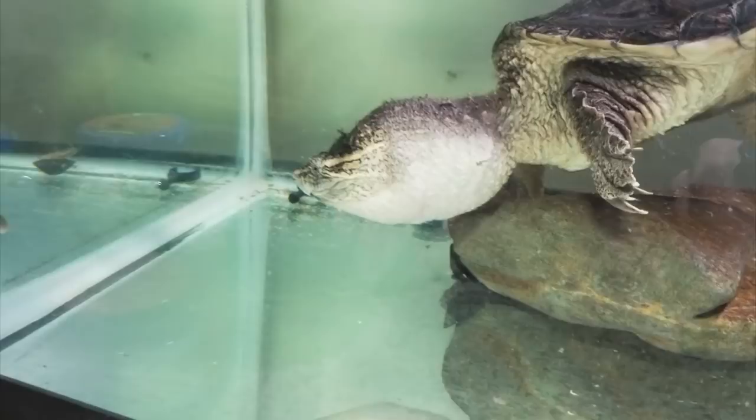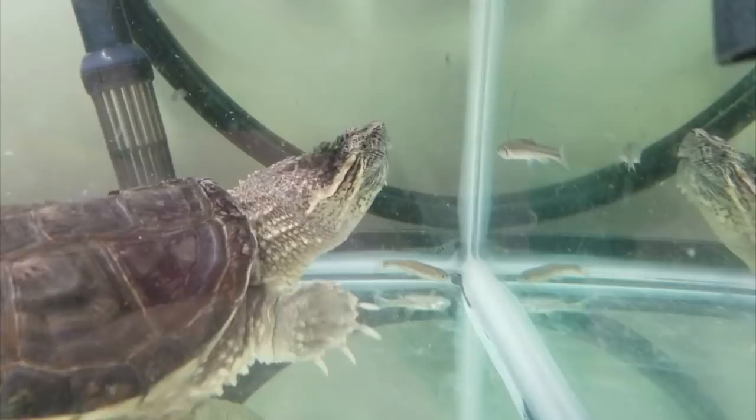To be honest, if you see a snapping turtle in the wild, it's best just to leave it in the wild.